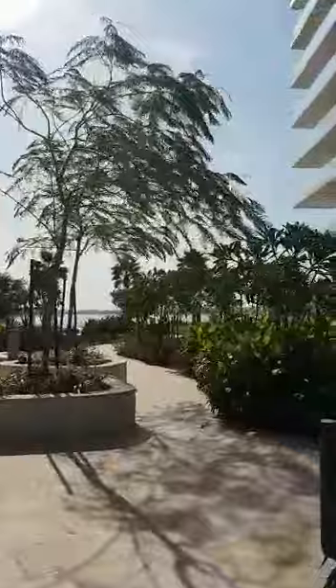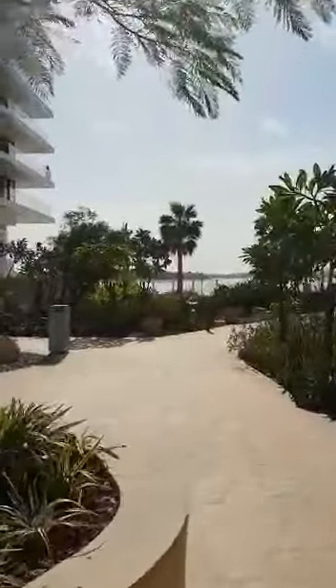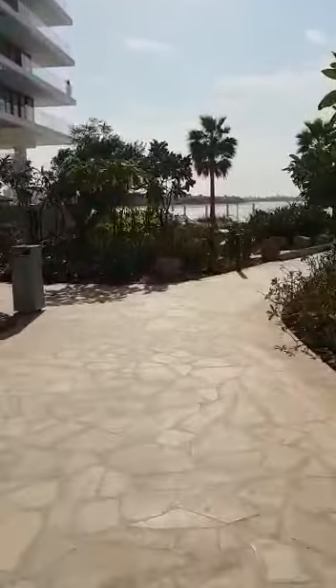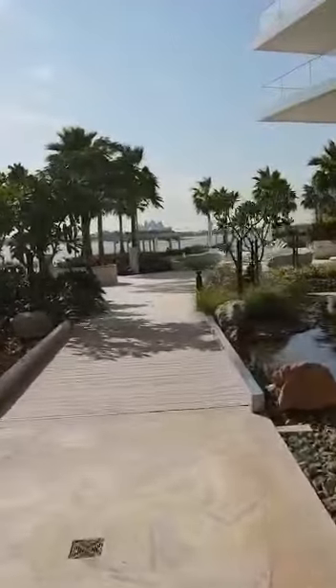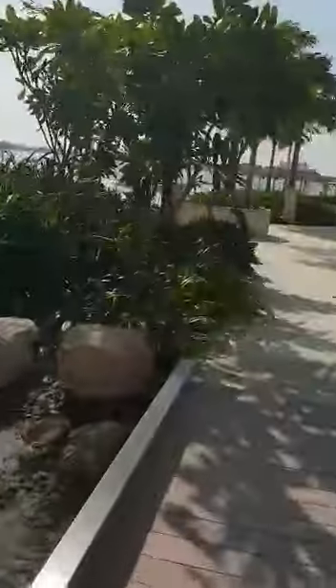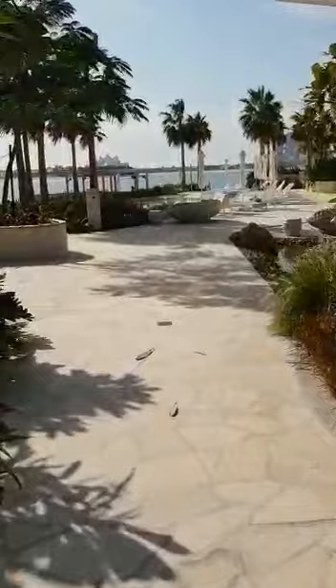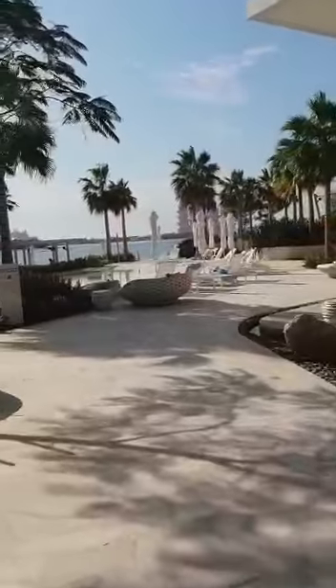We're walking through the lush landscaping here, loving the architecture — I feel like I'm in Miami. And wait till you see this beachfront, it is absolutely gorgeous. Here we come — there she is, Atlantis in the background, you can see it down here. Just absolutely divine.